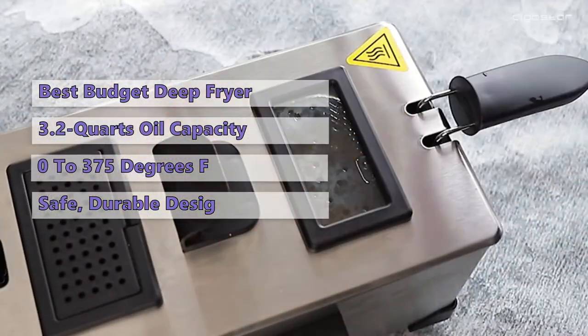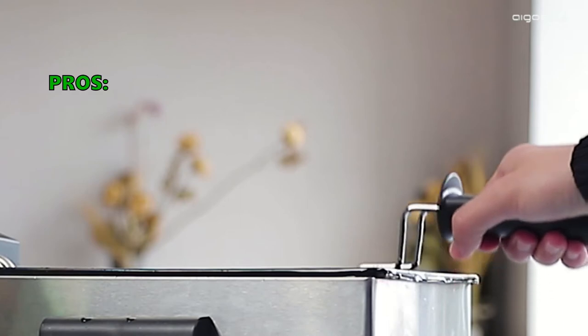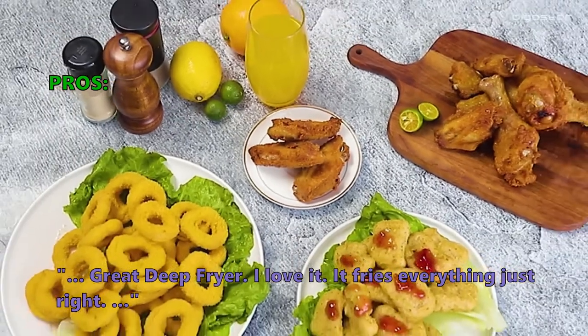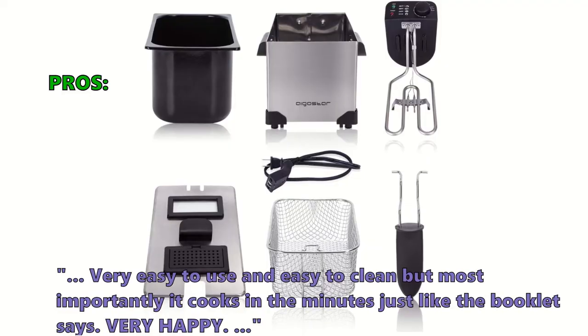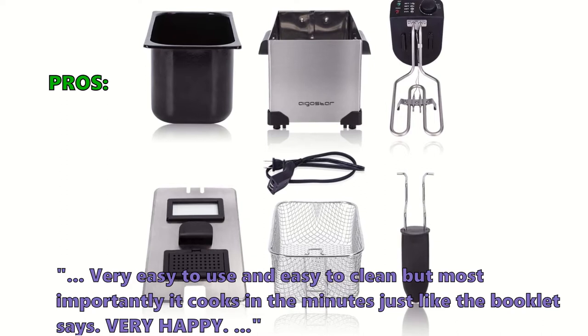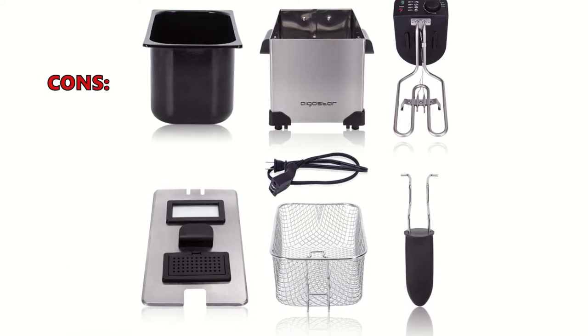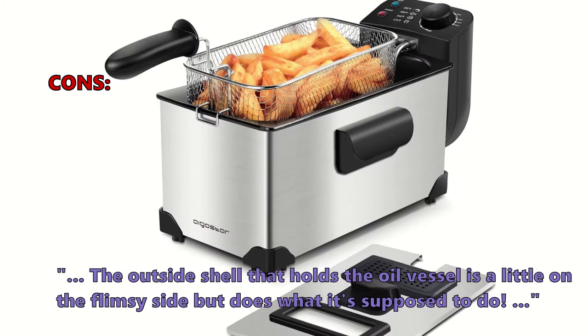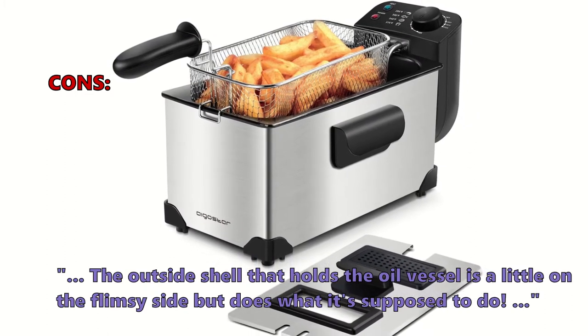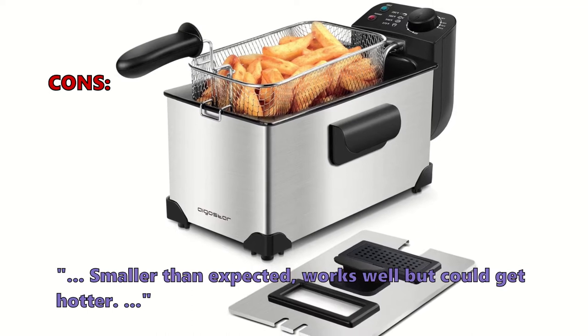Customers who bought it say: 'Great deep fryer — I love it, it fries everything just right, very easy to use and easy to clean, and most importantly it cooks in the minutes the booklet says.' A few customers found the outside shell that holds the oil vessel is a little flimsy, but it does what it's supposed to do. Some noted it was smaller than expected and could get hotter.